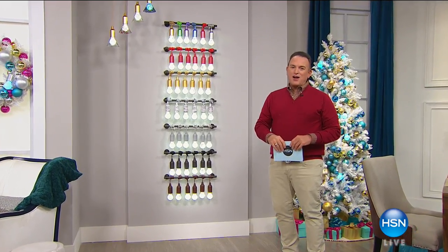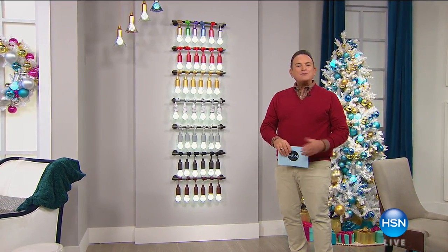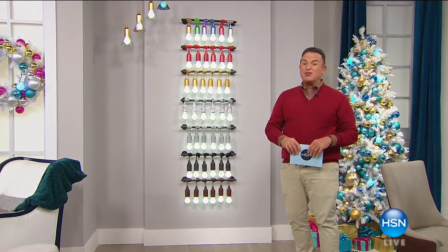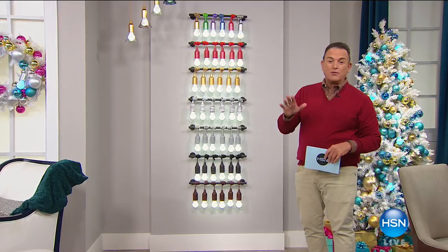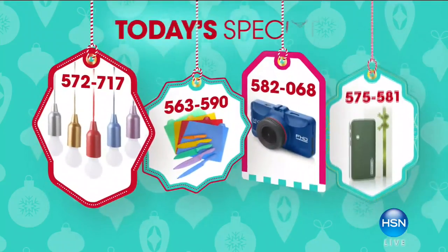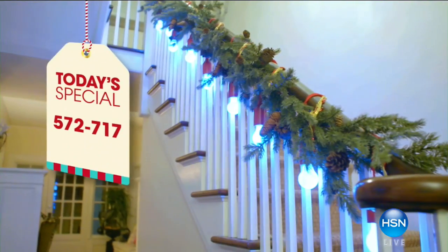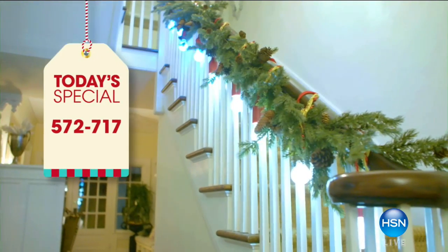Thank you very much for staying with us for Holiday Host Pick. My name is Bill Green. I've celebrated this event with you for going on 24 years. Let me show you something we've never done - give you a glimpse at four today's specials. We have two today and two tomorrow, so that you never get bored.